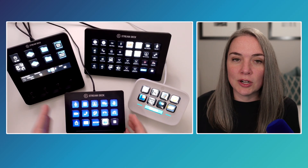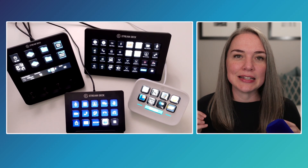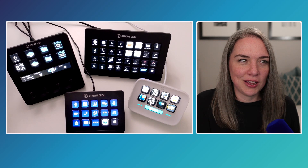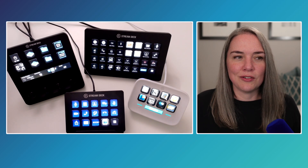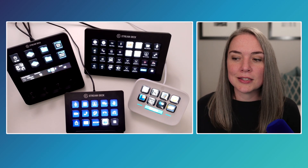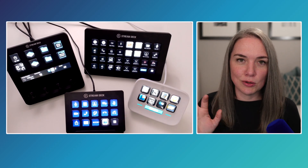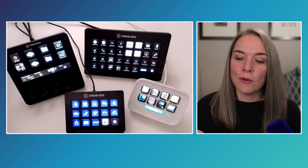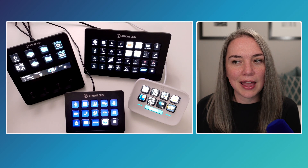Let's get into the different reasons why you might want one. The first thing for me is simply that it saves time. Even though it might seem small, if you have a lot of windows open and you're navigating your cursor to find the exact button you need to press, compared to just reaching over and pressing one key on your desk — depending on what it is, these can just overall be faster.